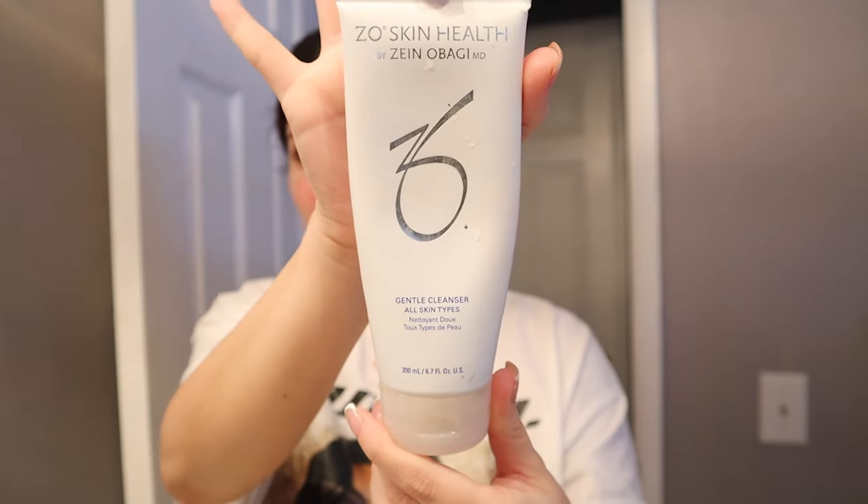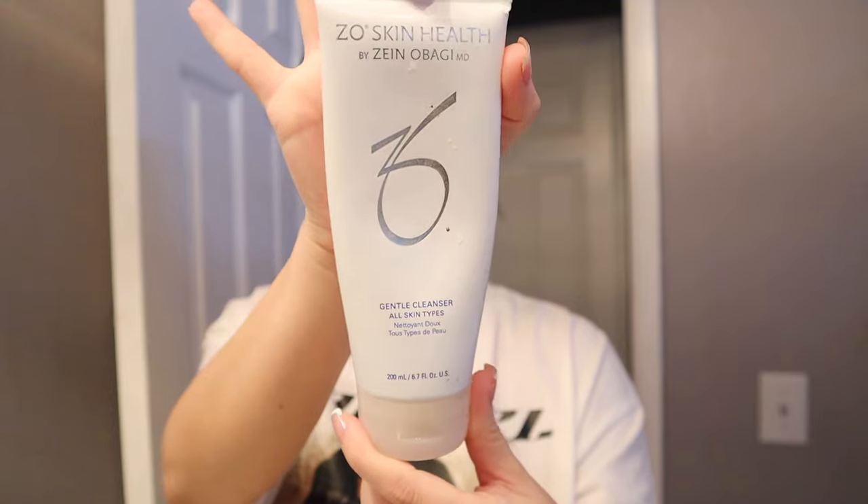I'm gonna get my lashes done, fix my nails, do my skincare. Right now I just got out the shower and washed my face, so I'm gonna show you guys what I use. I did go in with my Zeal Skin Gentle Cleanser — this one's really good for all skin types and it removes makeup.